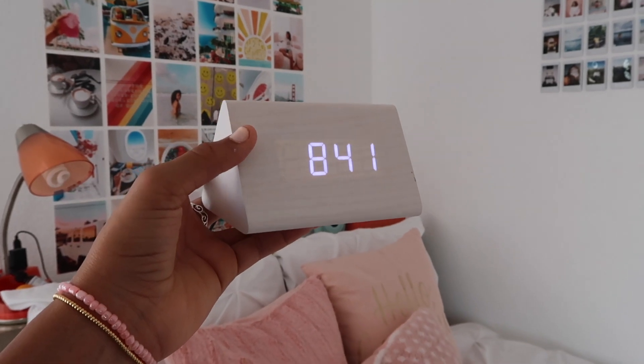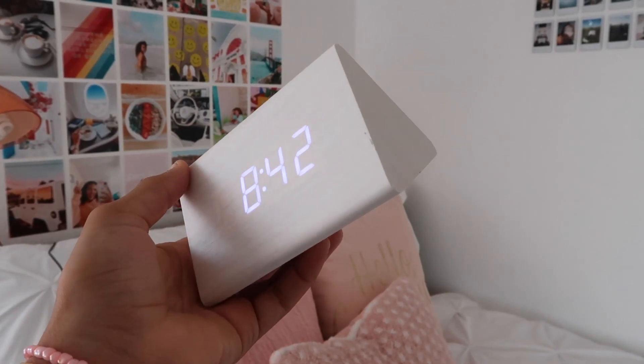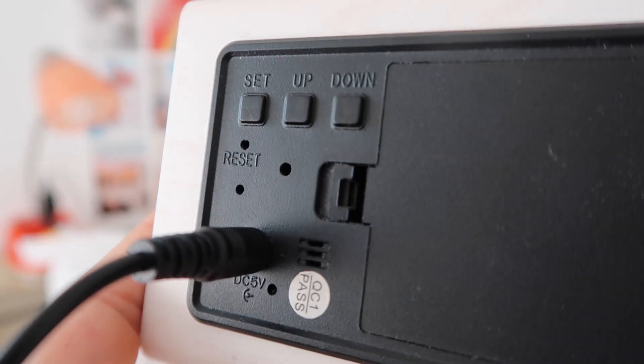The next decor item is my alarm clock. You've probably seen this in my videos — it's so aesthetically pleasing. It's a light shade of wood with a cool triangle shape, which is super unique. It has lots of features: you can literally clap and the light turns on, then fades after a bit. You can set three different alarms, toggle between time, date, and temperature outside as it cycles through. I use it every day to wake up, and it was also $23.